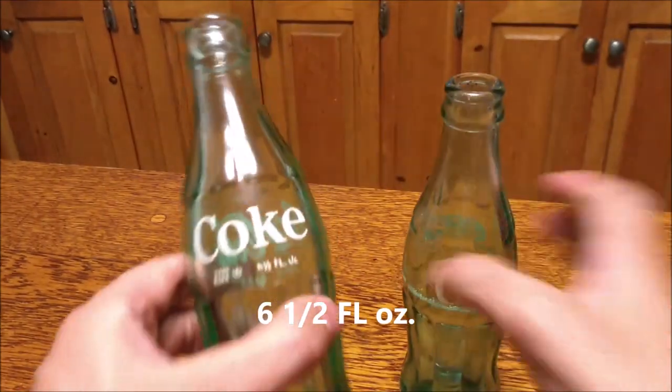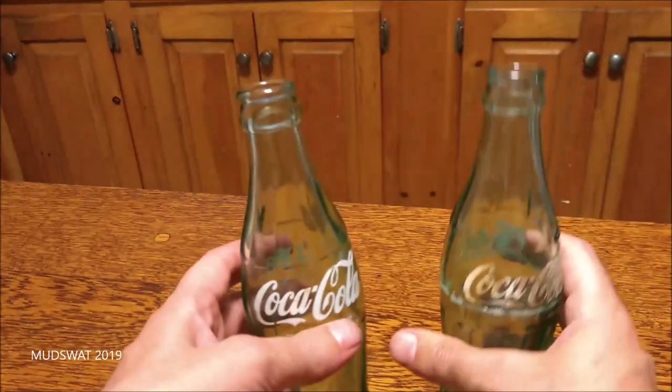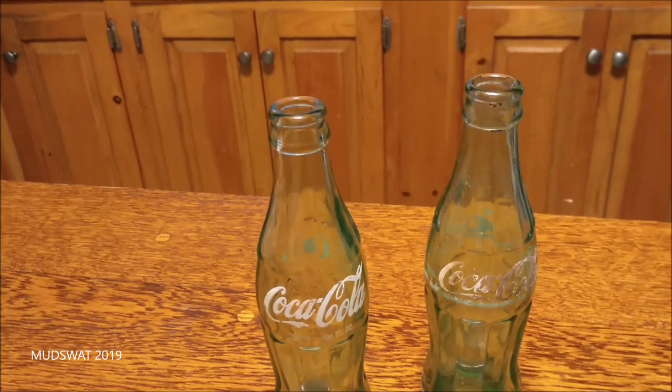They're both six fluid ounces. I don't really know a lot about bottles — I just researched and found all this out. But yeah, thanks for watching.